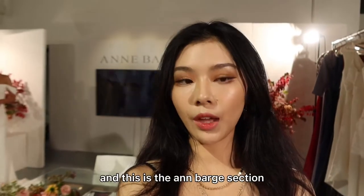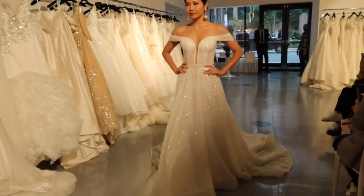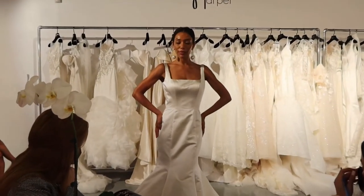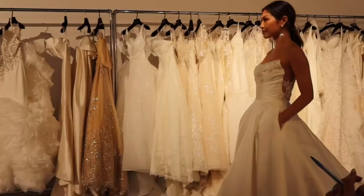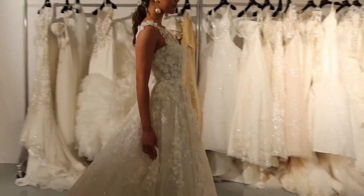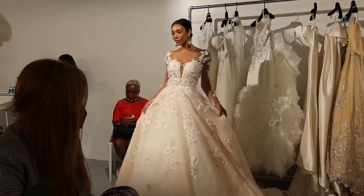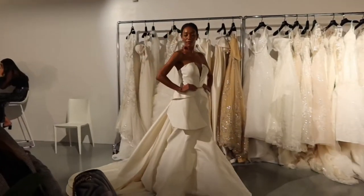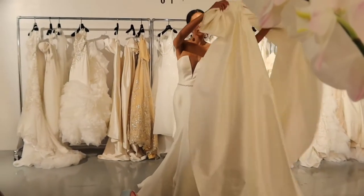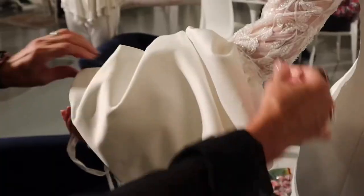And this is the Anne Borge section — wearing beautiful gowns. This is a Japanese self-mikado fabric. Wow, okay — wow.